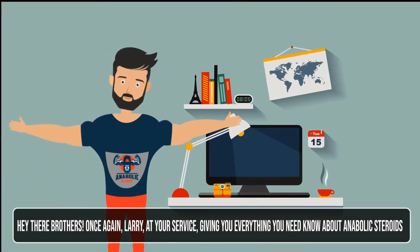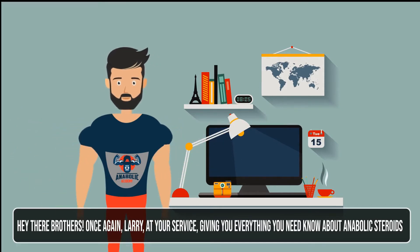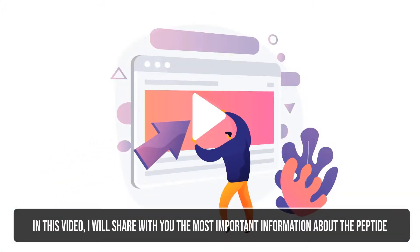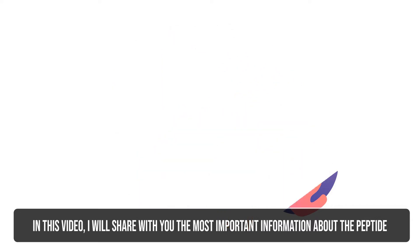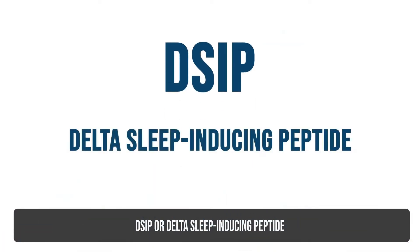Hey there, brothers. Once again, Larry at your service giving you everything you need to know about anabolic steroids. In this video, I will share with you the most important information about the peptide DSIP, or Delta Sleep-Inducing Peptide.